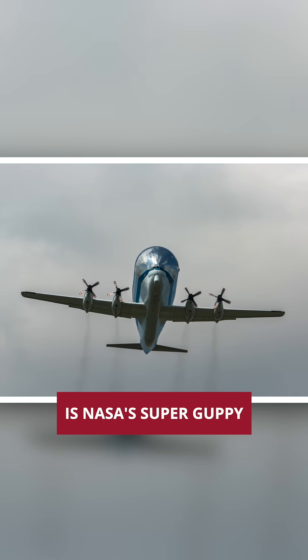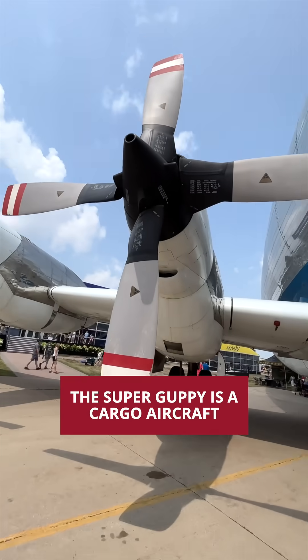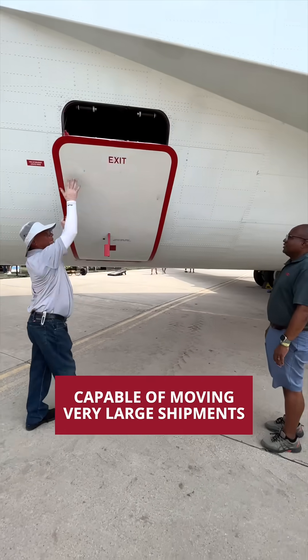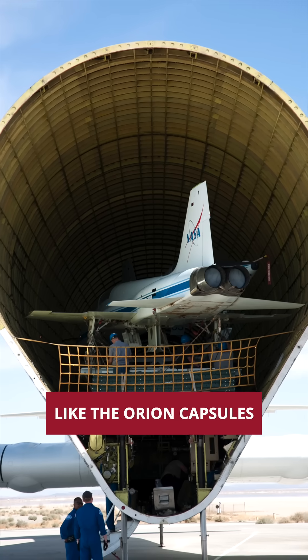This crazy looking aircraft is NASA's Super Guppy, the last of its kind still in service. The Super Guppy is a cargo aircraft capable of moving very large shipments, even NASA's spacecraft like the Orion Capsules.